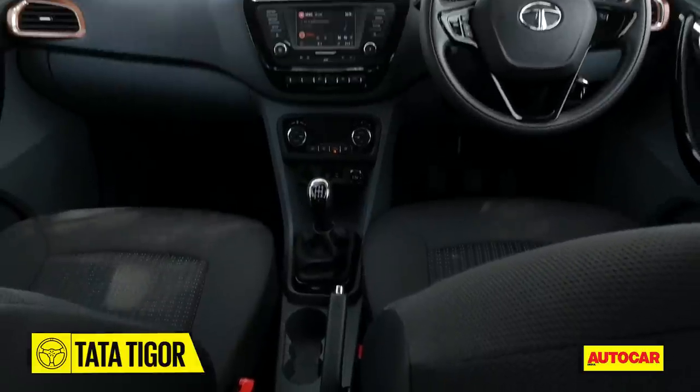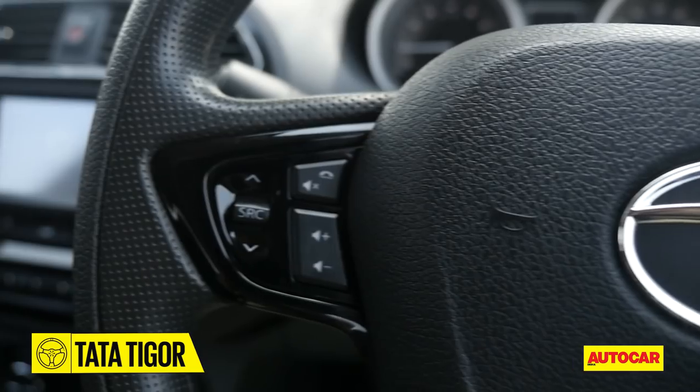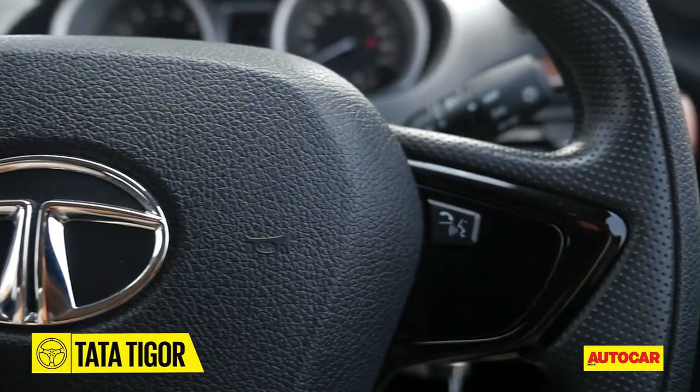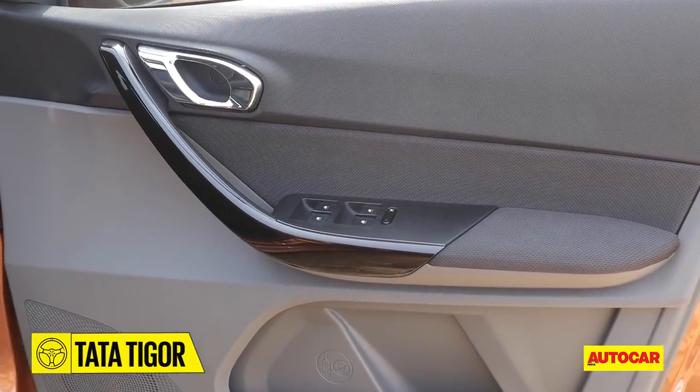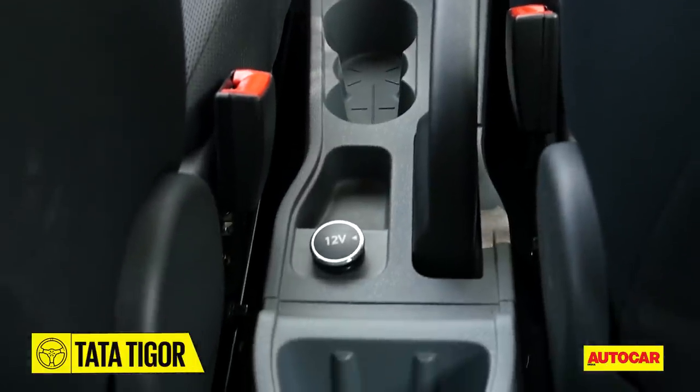For the rest, the layout is similar to the Tiago, and the only differences are in the piano glossy black used on the spokes of the steering and the fabric used in the door pads. The cabin remains a practical one with ample storage spaces all around.